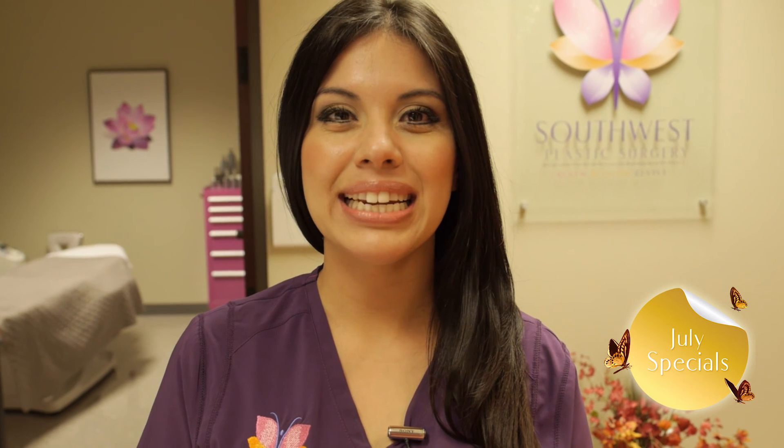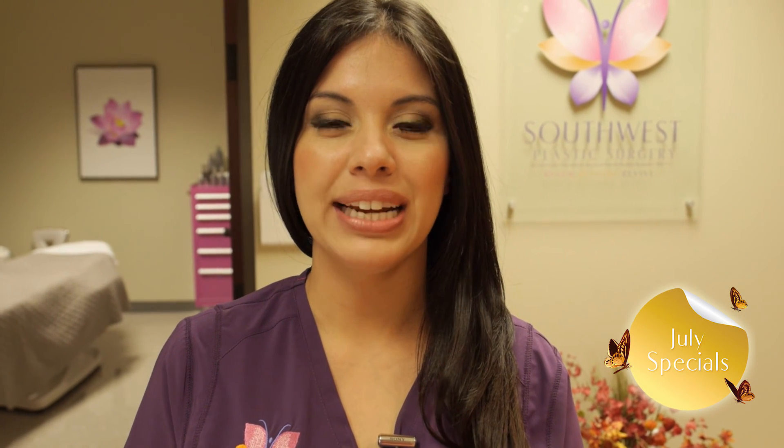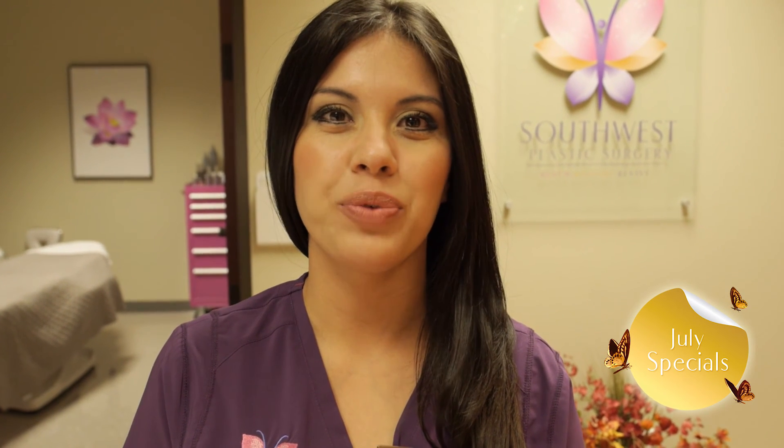So come visit us at Southwest Plastic Surgery and let us renew, restore, and revive your skin.